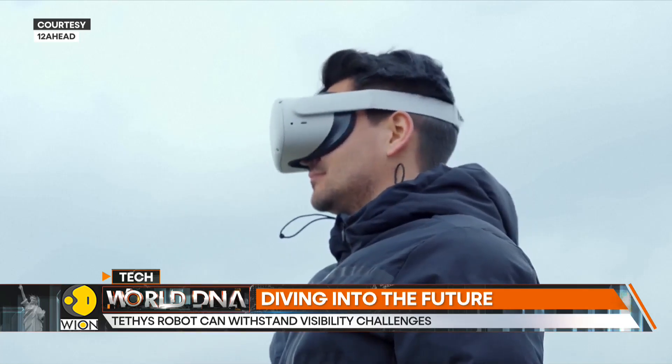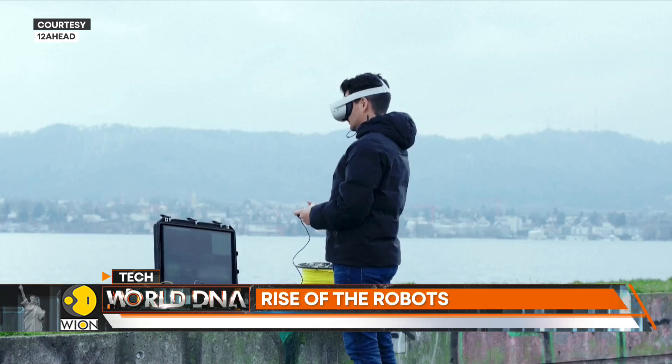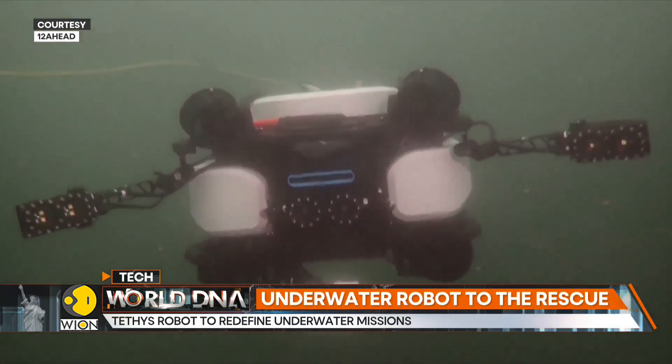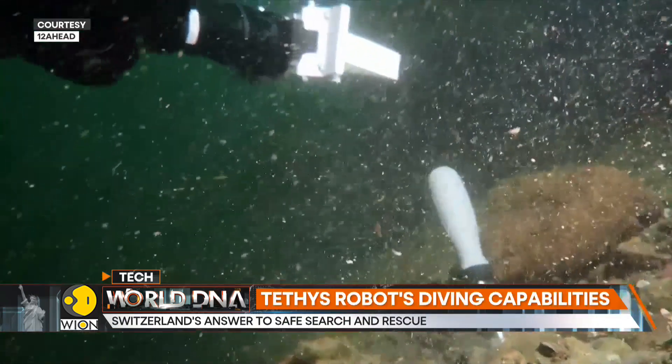The robot is equipped with cameras and acoustic sensors. It can search large areas underwater either autonomously or under remote control, and once the robot locates its target, an operator can step in to guide the robot in retrieving or inspecting the item.